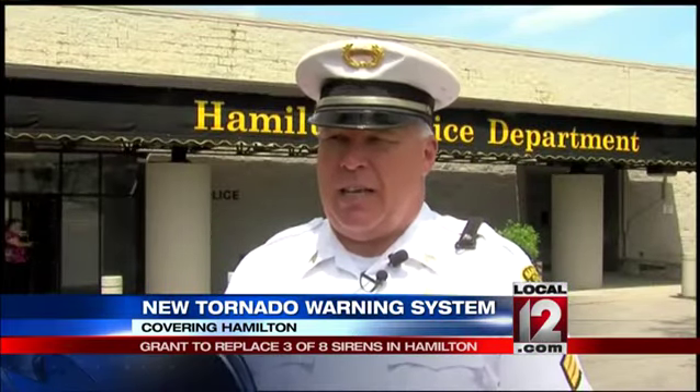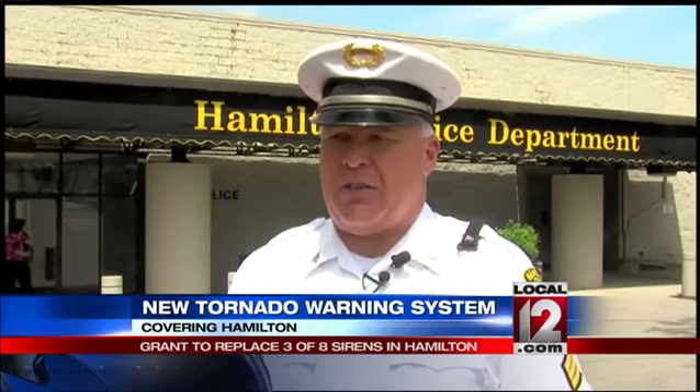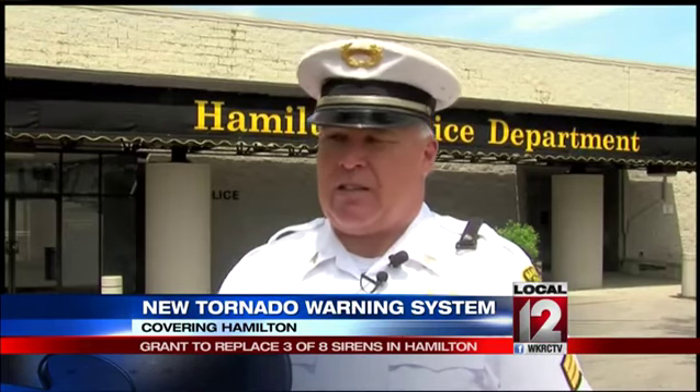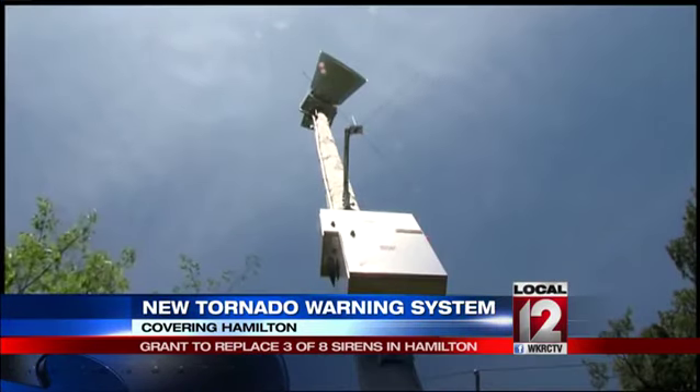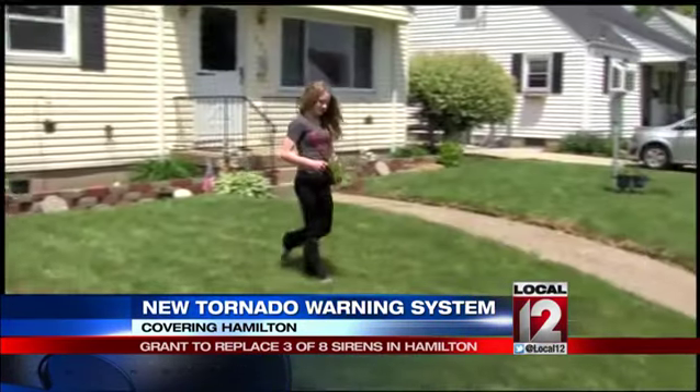The new technology has the electronics built in so we won't have to do that. The system that sets it off will say the siren at this location is working properly. So if a siren isn't working properly, they can immediately get technicians out to make sure it's repaired and taken care of.